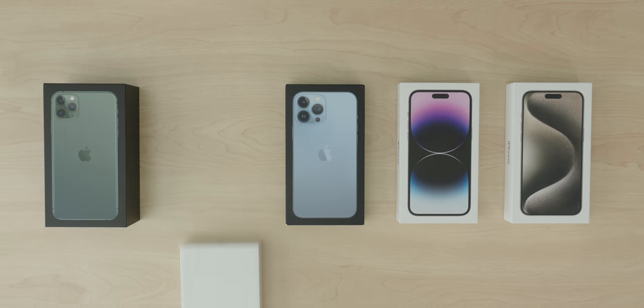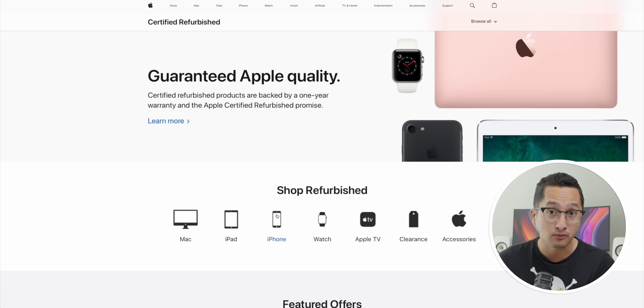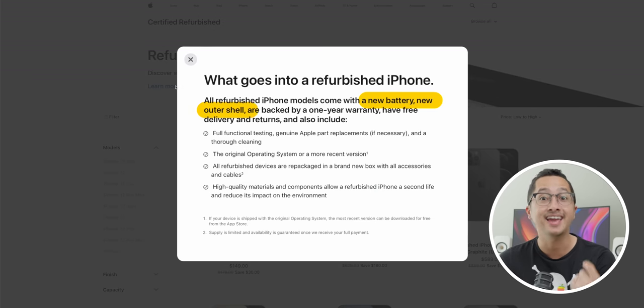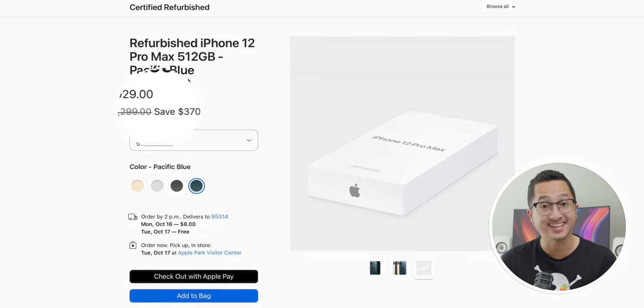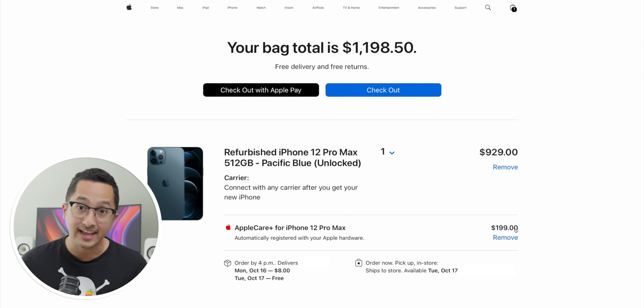Ultimately, I managed to get every iPhone Pro Max brand new except the 12, so I got the next best thing. Apple sells certified refurbished iPhones which, according to their website, come with a new battery, a new outer shell, and a one-year warranty. It also comes in a brand new white box with new accessories and a pretty nice discount. I was also able to purchase AppleCare Plus to extend the warranty and cover any accidental damage.